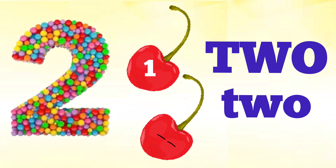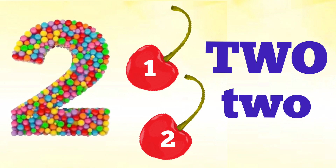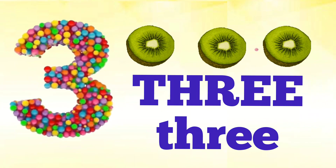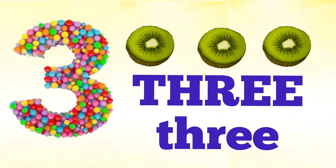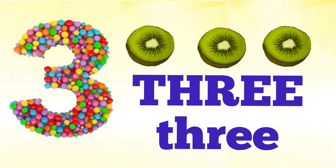Two — T, W, O — two. How many cherries are there? Let's count: one, two. Two cherries! There are two cherries.